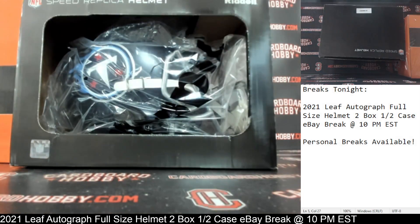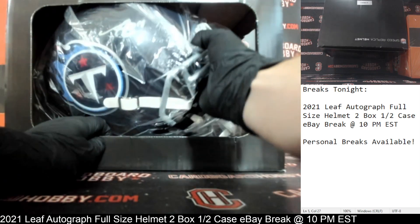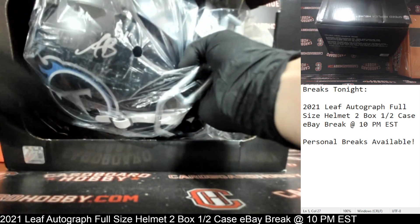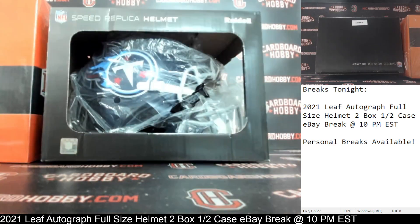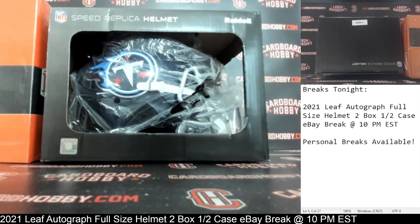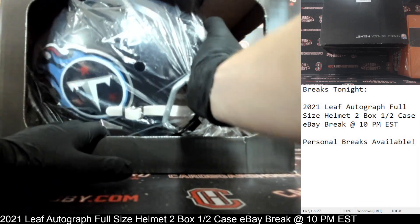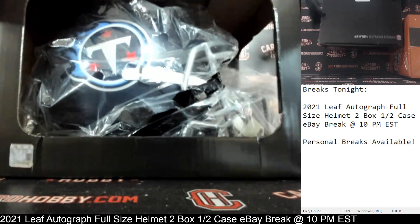Striking first — the Titans! Beautiful looking Titans helmet there. That is A.J. Brown Autograph Full Size Helmet for the Titans. Beautiful. Titans owned by GFather77. Congrats! Very nice A.J. Brown autograph — that gray auto is a very, very nice helmet. Titans on the board first.